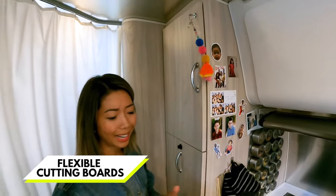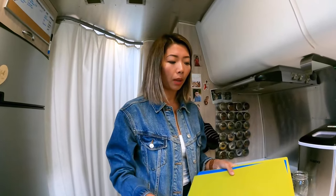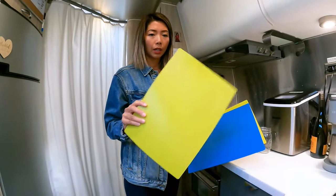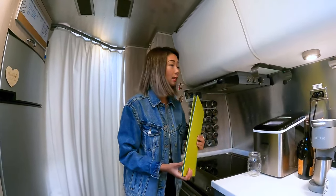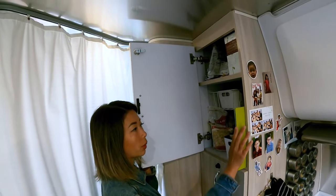Here's another item I love — my cutting board. I actually just brought this from home. You guys probably already have these — they're flexible cutting boards you can fold and bend, and they're great because they take up virtually no space. See how it just goes right in here and literally disappears.